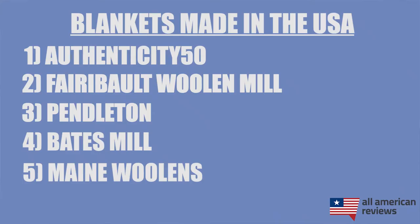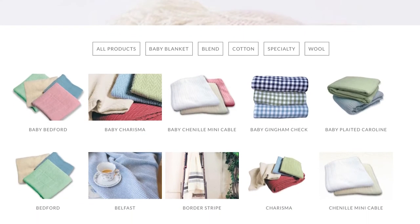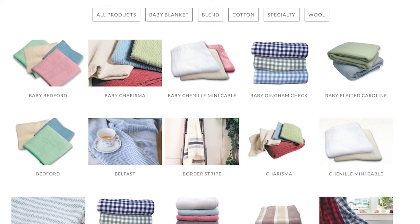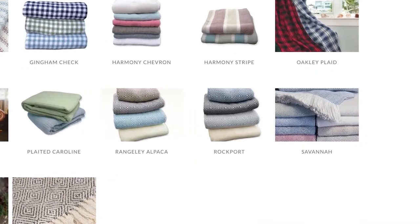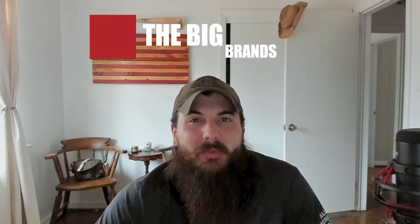The last brand I'll cover in today's video is Maine Woolens. Maine Woolens is based in Portland, Maine, where they have a massive 15,000 square foot facility full of seasoned vets in the American textile industry. They offer a wide variety of bedspreads, throw blankets, and even baby blankets in a lot of different colors and styles. I'm a big fan of the Savannah blankets in particular, but whatever your style is, Maine Woolens is definitely worth checking out.